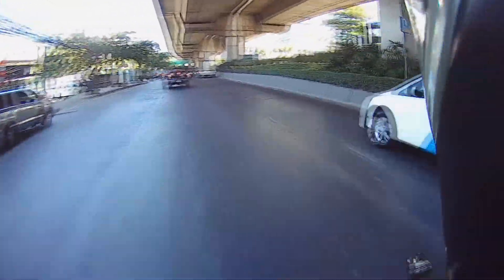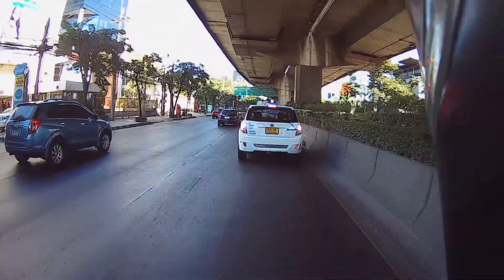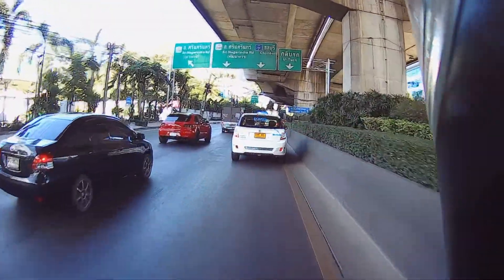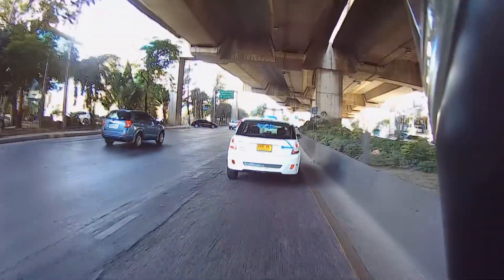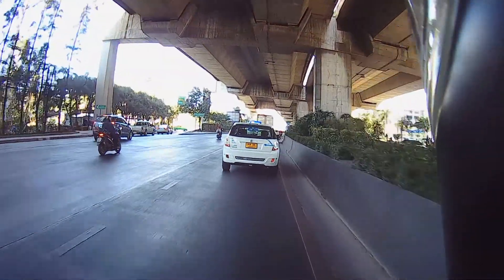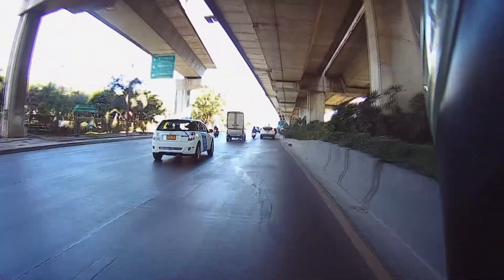That's an electric car — the BYD E6, an electric car and a taxi. We're Electric Society here. I like being behind this guy: zero tailpipe emissions. I hate being behind pickup trucks that just stink up the place. It's nice to be behind an electric car.